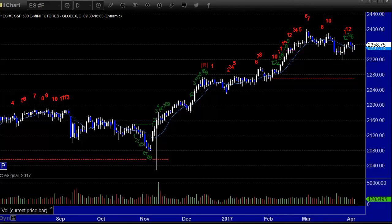Hello, this is the TradeSite U.S. Stocks and Futures Market Preview for Wednesday, the 5th of April, 2017. Here's a look at the ES Front Month Futures Chart — it's the daily chart, the broad market, futures form.